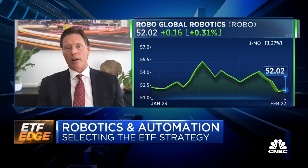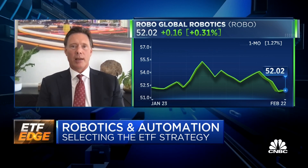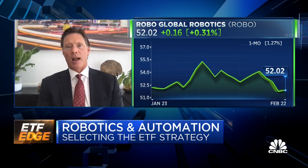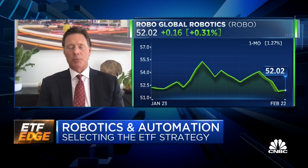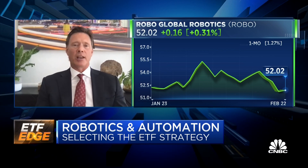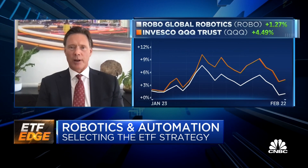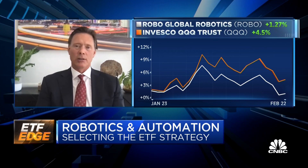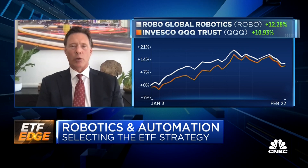We go out and invest in what we believe are the best-in-class companies. We do a proprietary ranking where 50% of our ranking identifies companies with high revenue purity. The other 50% is a deep bottoms-up analysis looking at market share leadership, technological leadership, and understanding where and how they're investing their R&D, acquisitions, ROIs, and track record for integration.